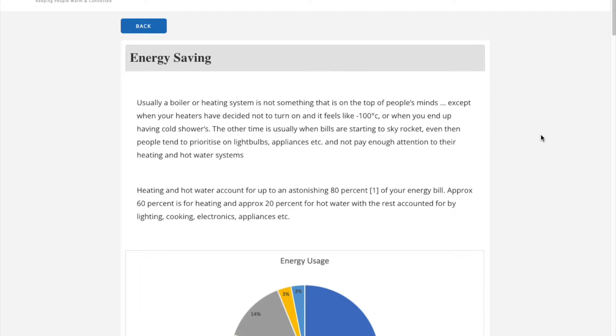This perspective is more from a heating engineer and addresses energy saving from this point of view. As heating and hot water bills account for up to 80% of a home's energy bill, we find it important to address the heating system high on the list.